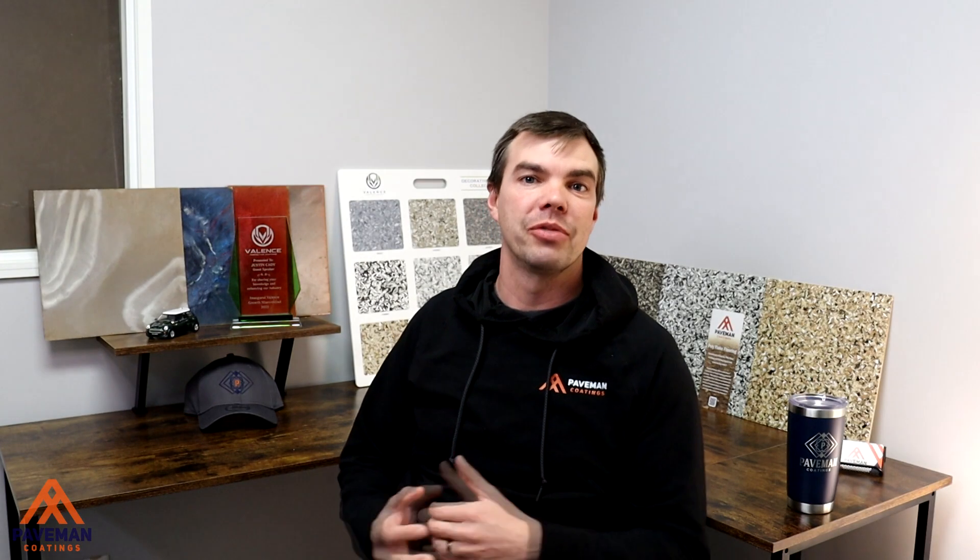Hey everyone, I'm Justin with Paveman Coatings and I want to chat with you today about the importance of concrete repair and creating a solid foundation for your coating system.